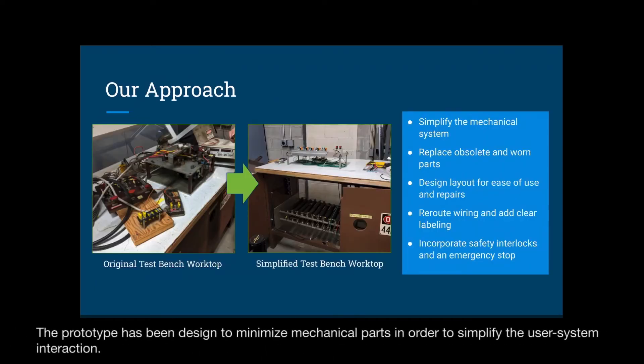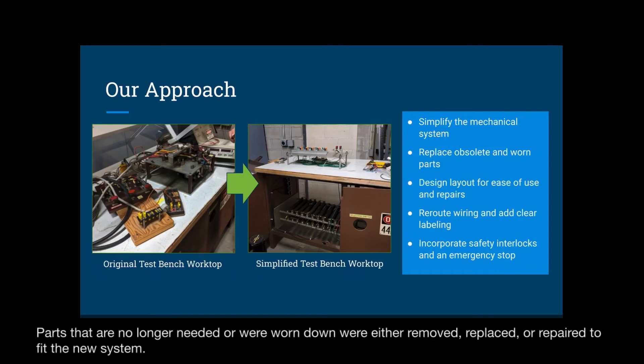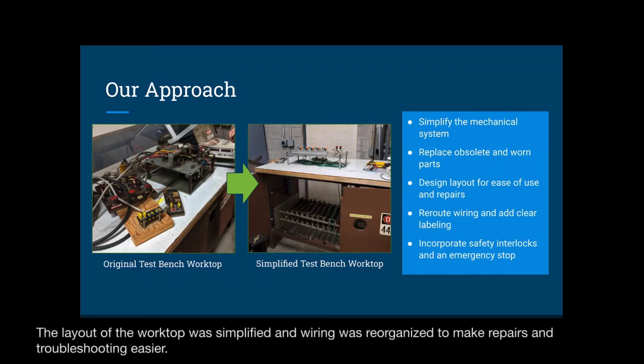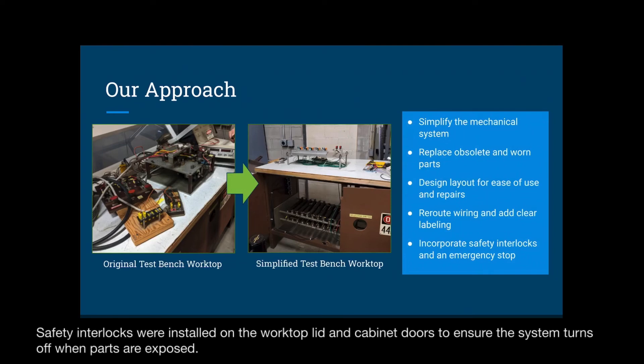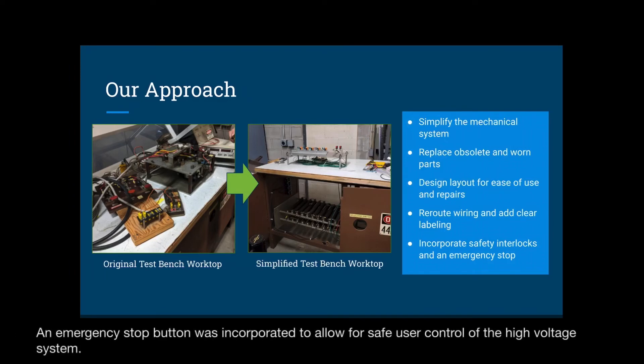The prototype has been designed to minimize mechanical parts in order to simplify the user-system interaction. The pads that are no longer needed or were worn down were either removed, replaced, or repaired to fit the new system. The layout of the worktop was simplified and wiring was reorganized to make repairs and troubleshooting easier. Safety interlocks were installed on the worktop lid and cabinet doors to ensure the system turns off when parts are exposed. An emergency stop button was incorporated to allow for safe user control of the high voltage system.